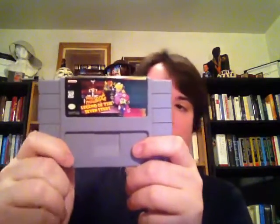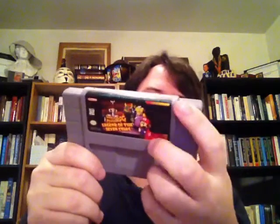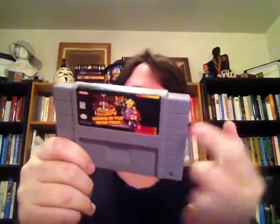I also picked up a Super Mario RPG: Legend of the Seven Stars. Not the best label — it's got some sun fading there, as you can see. But still, really good game. I'm thinking we'll be at about $50 on this one.